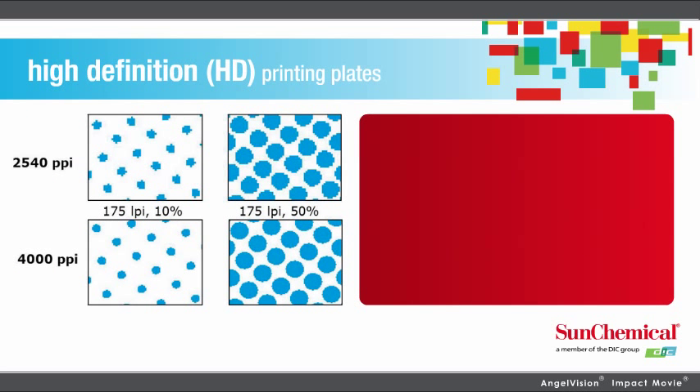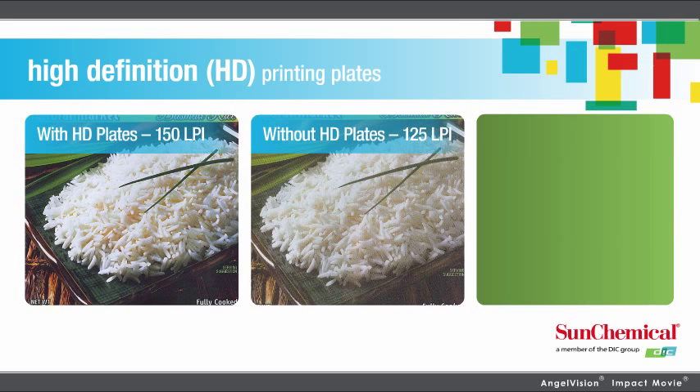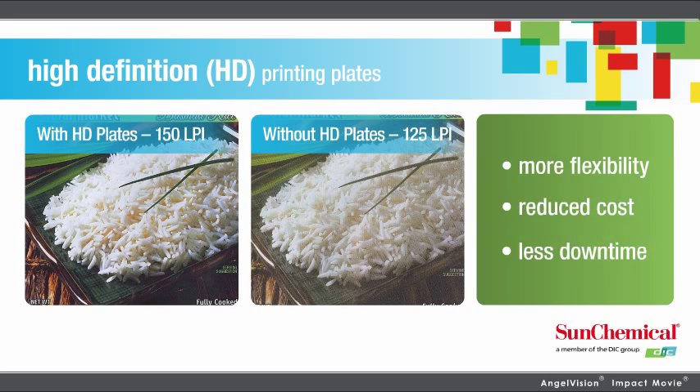With our HD plates, colors truly pop, with plate imaging of 4,000 pixels per inch — almost twice the resolution of the next best competitor. By combining solids and screens on the same plate, that means more flexibility, reduced cost, and less downtime.